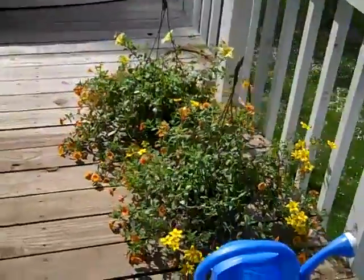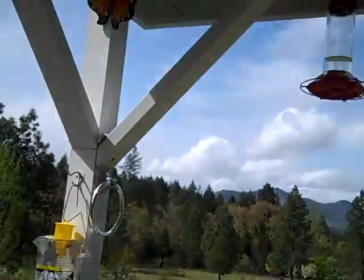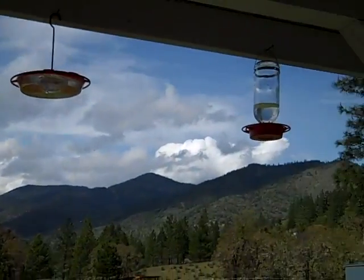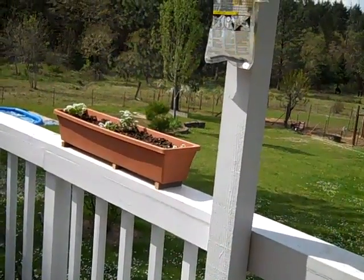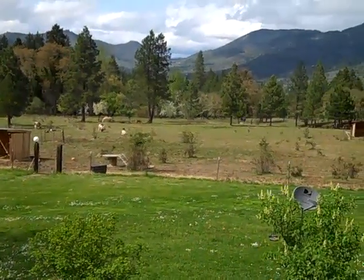I took these two hanging plants down because it was windy today, but they get hung up here — one goes there. There are our hummingbird feeders. And there's another window box. It's just a lovely spring. I hope everyone's having a lovely spring.